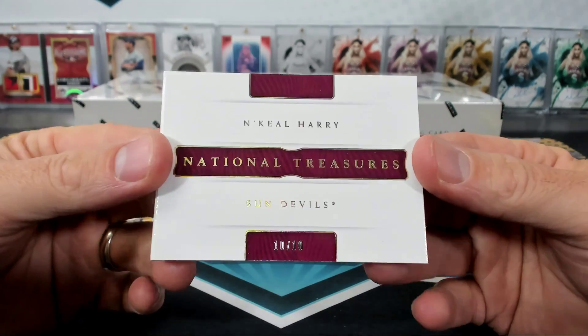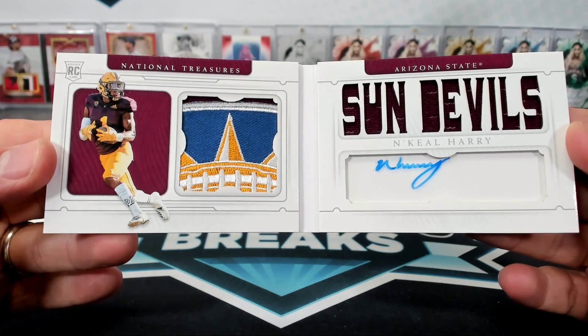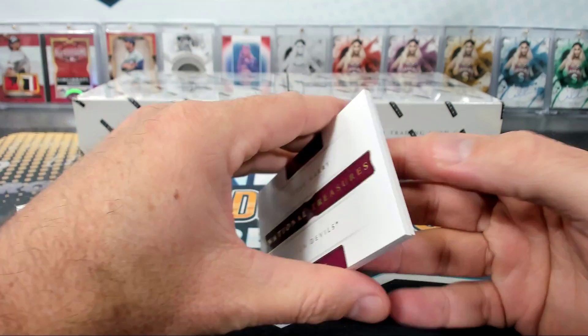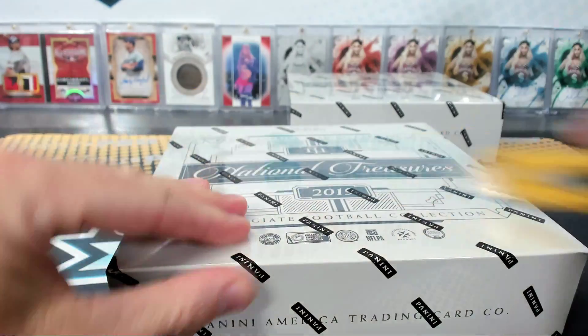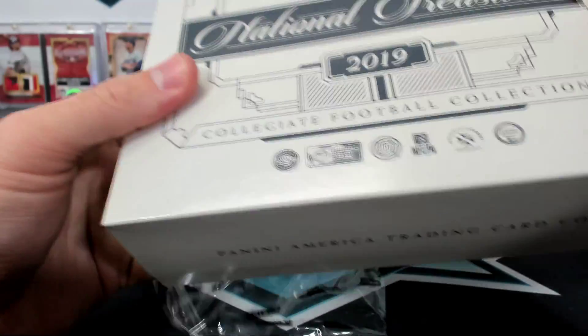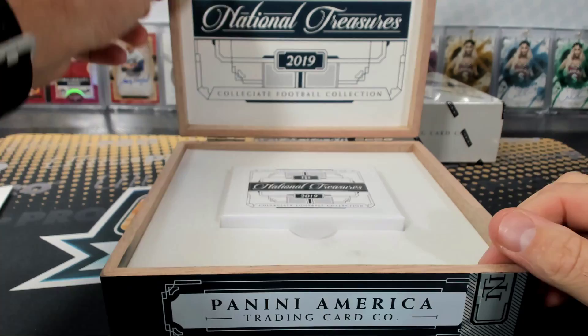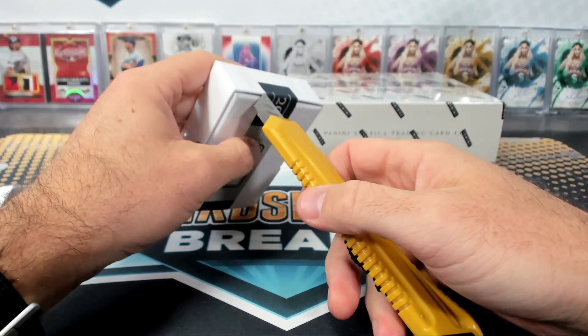And 10 of 10 Nikhil Harry booklet — big Rab, oh another nice patch man! They've done such a good job with the college stuff now, it's amazing. Sun Bowl patch.